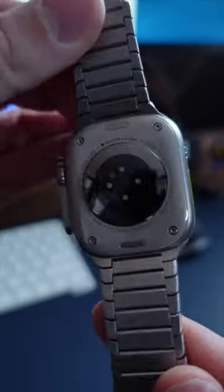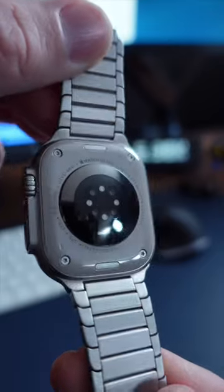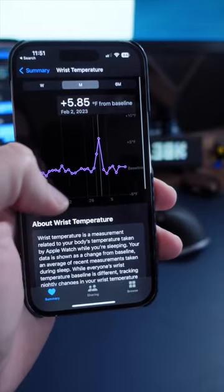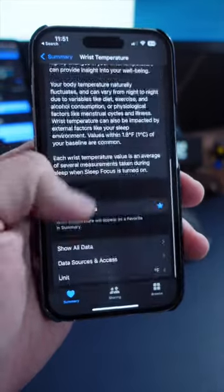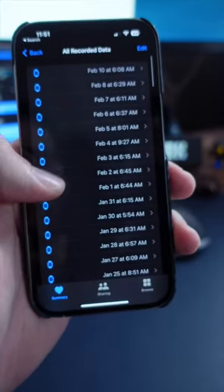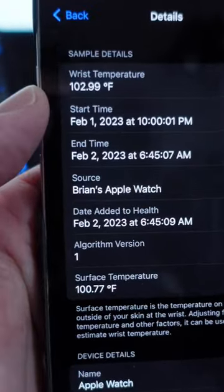My Apple Watch informed me of a fever recently. Thanks to these sensors on the back, we now get a temperature reading — it only does it once a day. As you can see, it was up 5.85 degrees. If I go into 'Show All Data' and click on that date, I can see my temperature was 102.99. Yeah, I thought, like, crap.